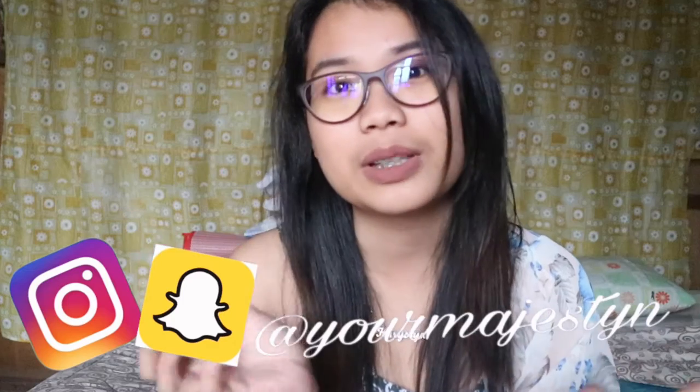Hey guys! Welcome back to my channel. First of all, I would like to say that I'm so sorry if it is quite noisy in the background because here in the Philippines, our house is next to the basketball court and it is a holiday today so there are a lot of people playing. You might hear some bouncing balls and some dogs barking because I live in the province in the Philippines. There is fresh air but it's quite noisy, so I'm sorry if you can hear some background noises.